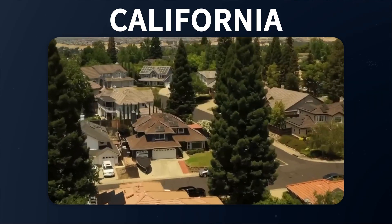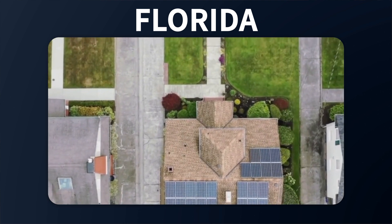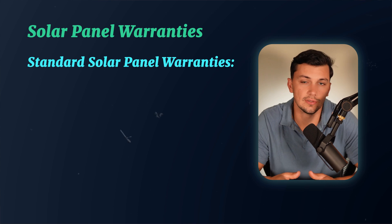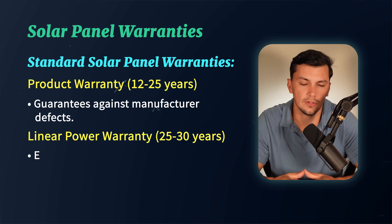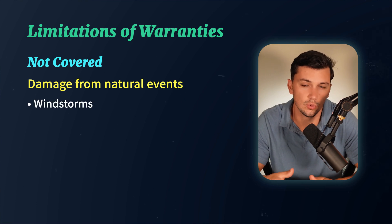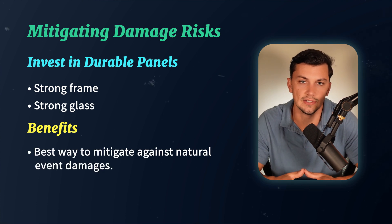There are places in the country where you can get away with installing lower-cost solar panels because the climate does not present many natural events that could test the panels. But in Florida specifically, you really need to make sure you're investing in a high-quality solar panel if you want a highly productive and functioning solar system for 30-plus years. Solar panels come with warranties — oftentimes a 12 to 25-year product warranty guaranteeing against manufacturer defects, and a 25 to 30-year linear power warranty guaranteeing that the panel will not degrade more than a given amount year over year. However, you will not be warranted for damage costs from natural events such as windstorms, property damage, hail, or damage from a tree branch. Investing in a panel with a strong frame and strong glass is really the best way to mitigate against these events.